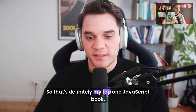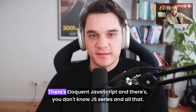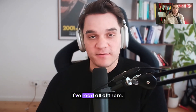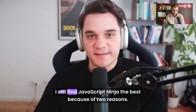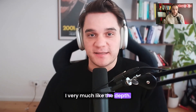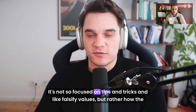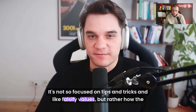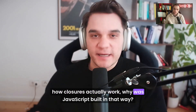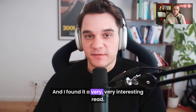Sure, so that's definitely my top one JavaScript book. I know there's a couple of them out there — there's Eloquent JavaScript and there's the You Don't Know JS series and all that. I've read all of them. I still find JavaScript Ninja the best because of two reasons. I very much like the depth; they really teach you how to think, they teach you the mechanism behind it. It's not so focused on tips and tricks, but rather how the module system works under the hood, how closures actually work. Why was JavaScript built in that way? Why do we have closures in JavaScript? And I found it a very, very interesting read.